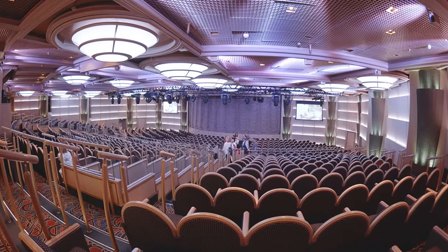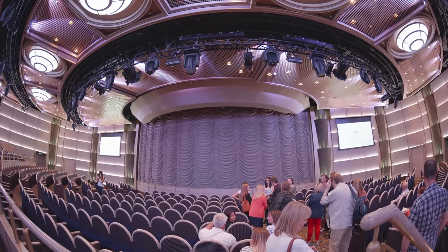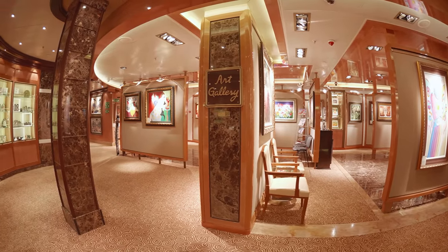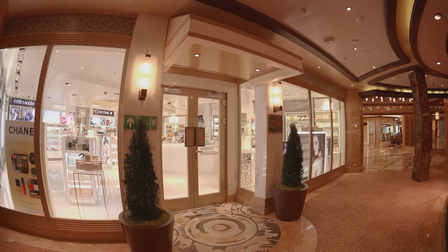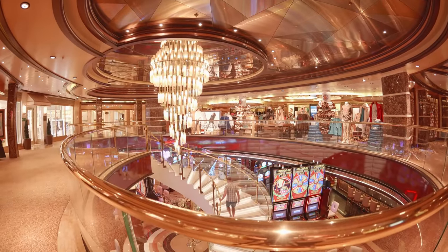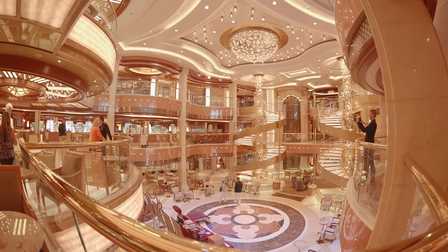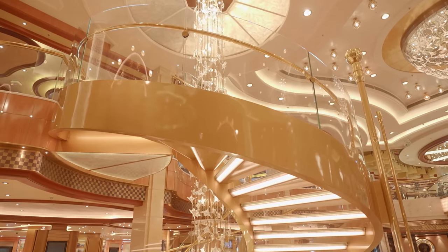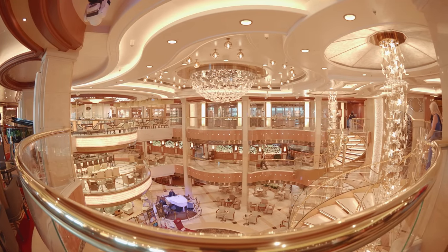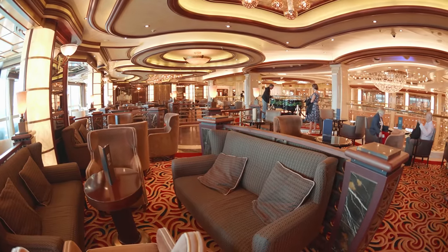On decks 6 and 7 we have the Princess Theatre, where you can check out Broadway style productions, comedians as well as shows that are unique to Royal Princess. Just behind we have the art gallery and the Princess shops which overlook the casino. And next up the pièce de résistance — the beautiful three-level Piazza, which is absolutely stunning. On the top level you'll find my favourite spot on a Princess ship, the Krooners Martini bar.